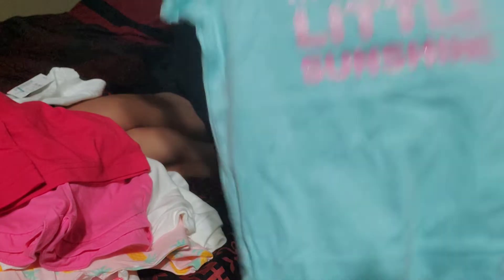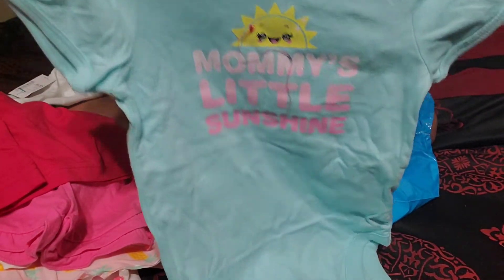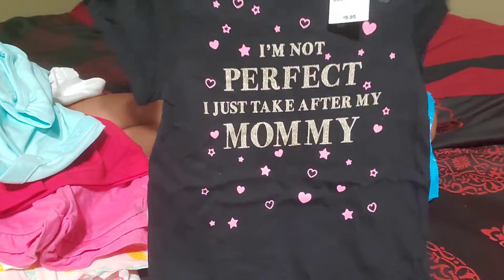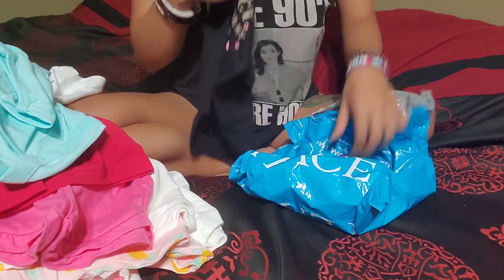Down to the last ones here. There's just this onesie that says 'mommy's little sunshine' — I love the colors of this one, so cute. And then the last onesie we have here just says 'I'm not perfect, I just take after my mommy.' How cute is that? I just had to, you guys.